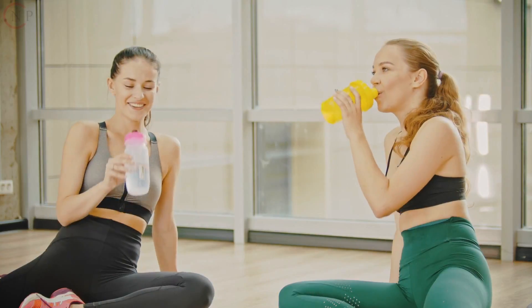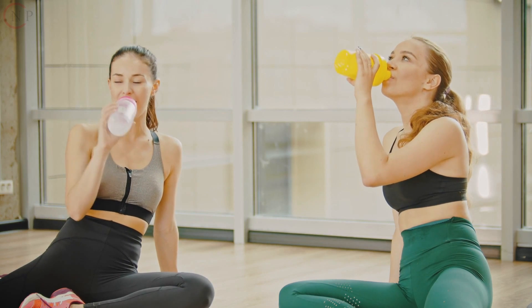Use hydration apps. There are a variety of smartphone apps available that can track your water intake and give reminders to drink water at regular intervals. Consider using one to help you meet your hydration goals.